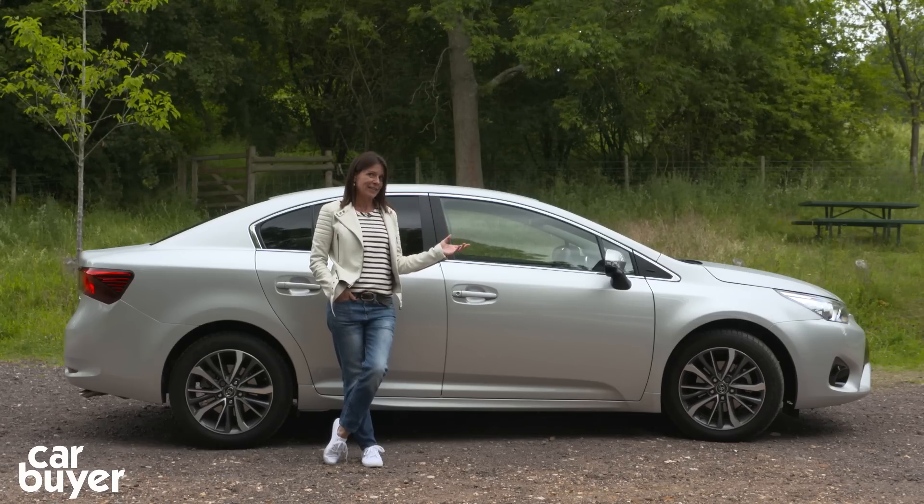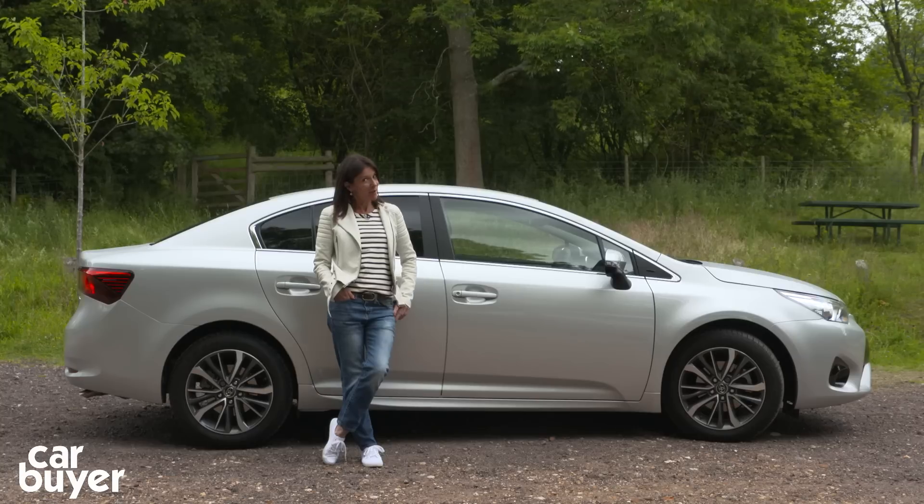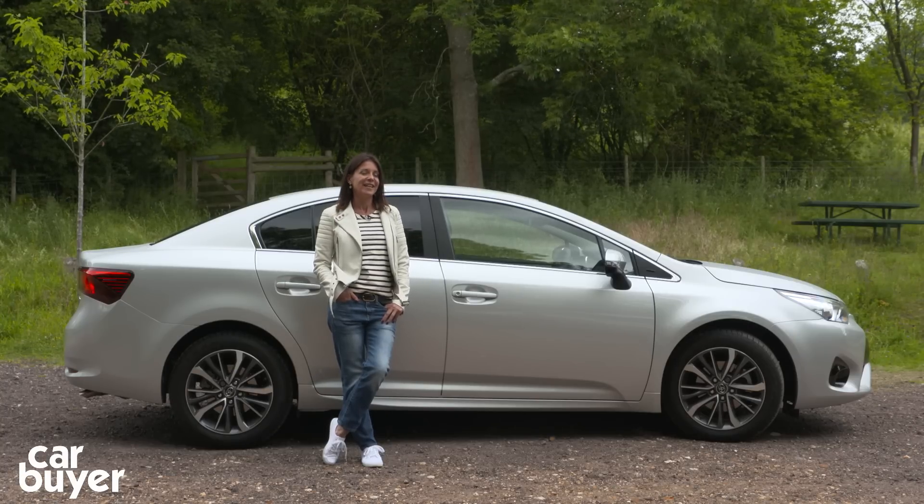Those issues don't alter the fact that this is a good car at a competitive price. It's never going to be the most fun car to drive, but it will get you from A to B without breaking the bank — and for most of us, that's what we need on a daily basis.